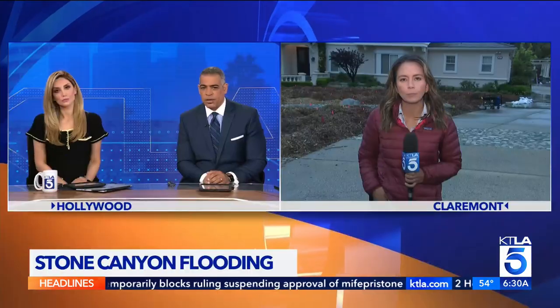A mysterious leak is flooding a local community, with sandbags now being offered to homeowners dealing with groundwater seepage. KTLA 5's Annie Rose Ramos is live from Claremont with more details.